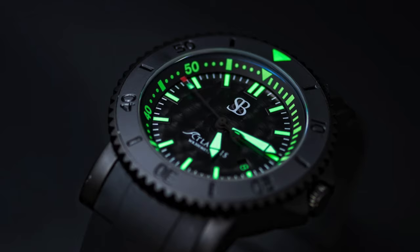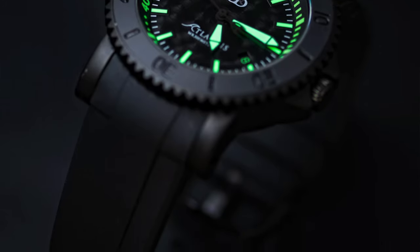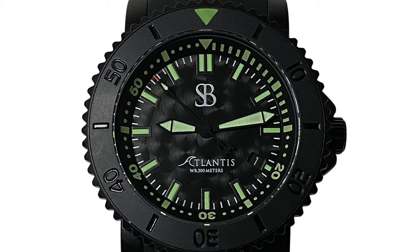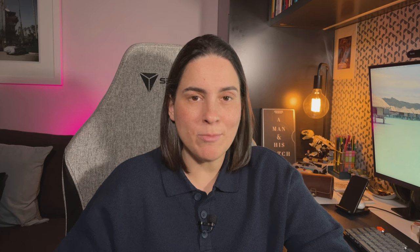Next — one I hadn't heard of before — is the Smith and Bradley Atlantis Blackfish Automatic. If you want a blacked-out diver from an under-the-radar microbrand, check these guys out. It's 44mm with a sandblasted black case and lime green hands and indices so you can see it underwater in the dark. It's water resistant to 300 meters, designed and assembled in the United States, and it's about $1,500 Australian — just shy of $1,000 US.